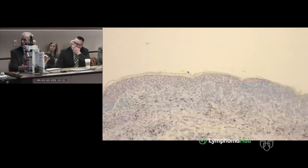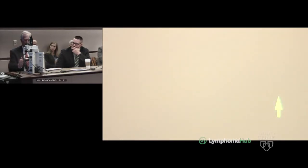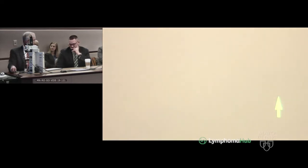The stain for CD5, another pan T-cell antigen, shows very few CD5-positive T-cells in the dermis and none in the epidermis — so there's absence of CD5. The CD8 stain is also negative. So you have a CD4/CD8 double-negative phenotype with absence of CD5, which is a phenotype very consistent with gamma-delta T-cells. This raises the question: could this be cutaneous gamma-delta T-cell lymphoma?